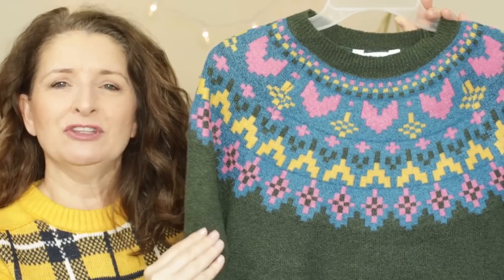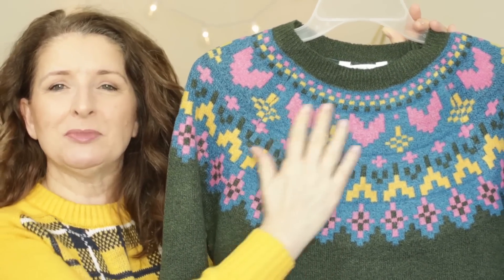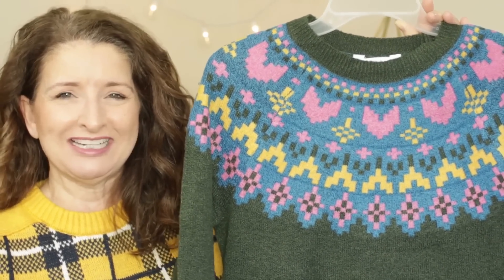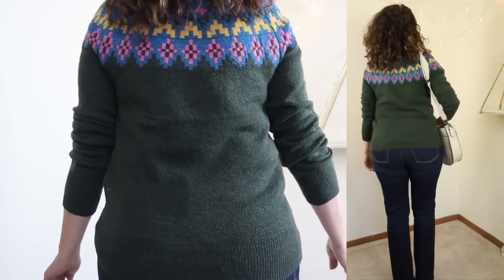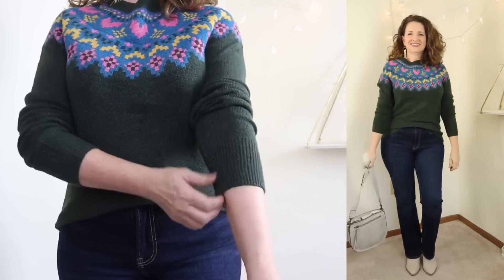I've had my eye on this particular sweater in store for quite a while now. I was trying to justify picking up another kind of fair isle pattern sweater, and then this one went on clearance, and I knew it was time to pick it up. This one is by Time and True. They're calling this the Intarsia sweater. I have never heard that term before. To my eye, it just looks like a fair isle pattern, but I'm sure there's a difference.